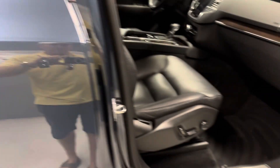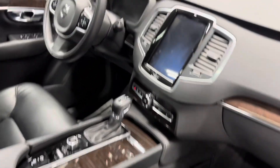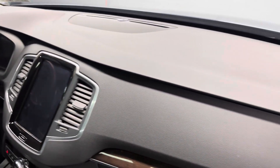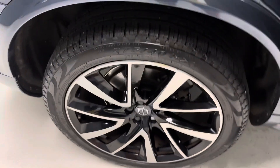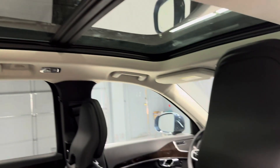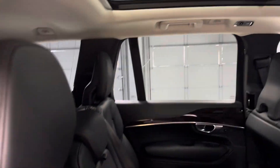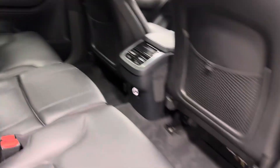Volvo is known for their reliability and safety. It has all the right safety features — there's a link to those on our website where you can see the whole window sticker. It was originally about $60,500. There's a pano roof — very nice SUV.